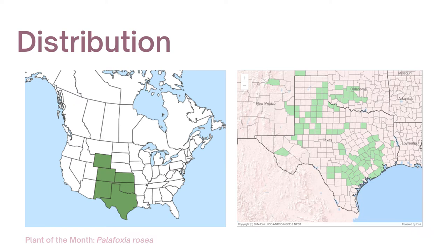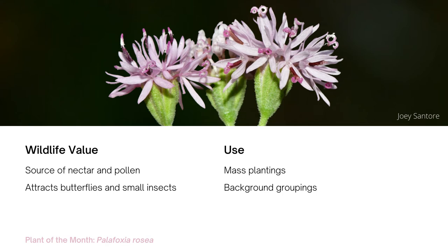All species of palafox are native to North America, found primarily in prairies, plains, meadows, pastures, and savannas in the southern United States and northern Mexico. In our area, it is reported in Montgomery, Harris, Galveston, and Brazoria counties.